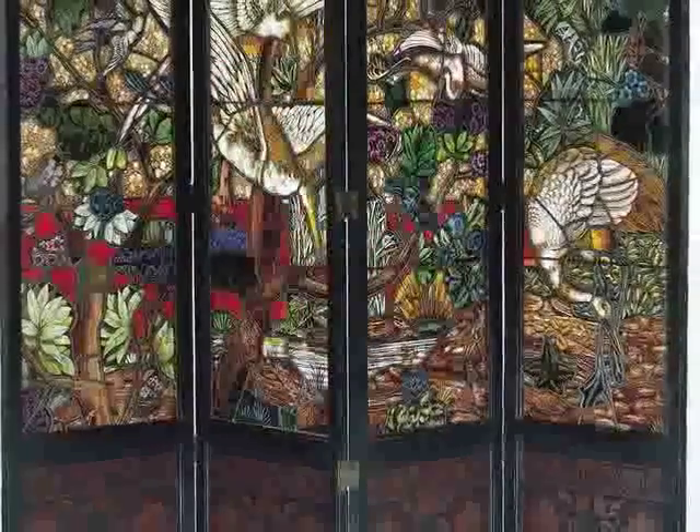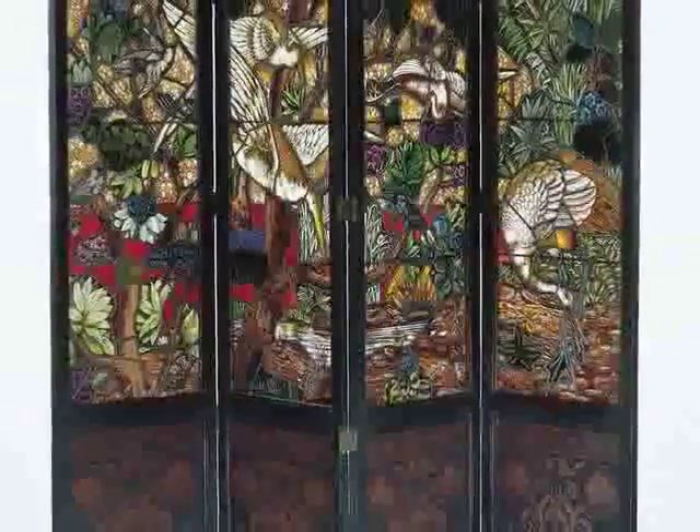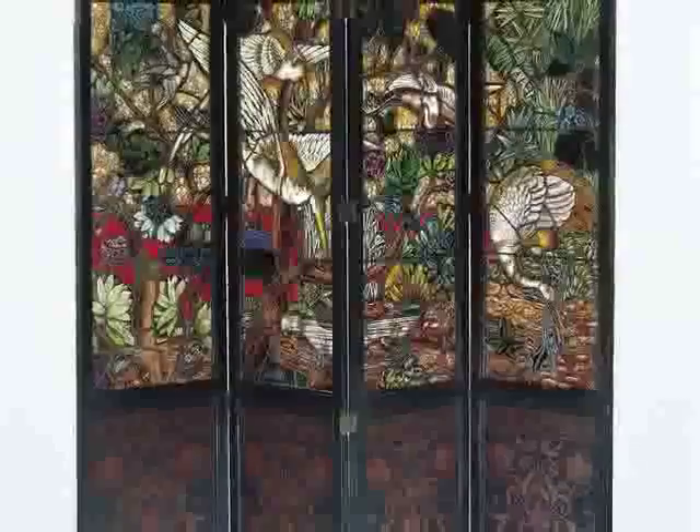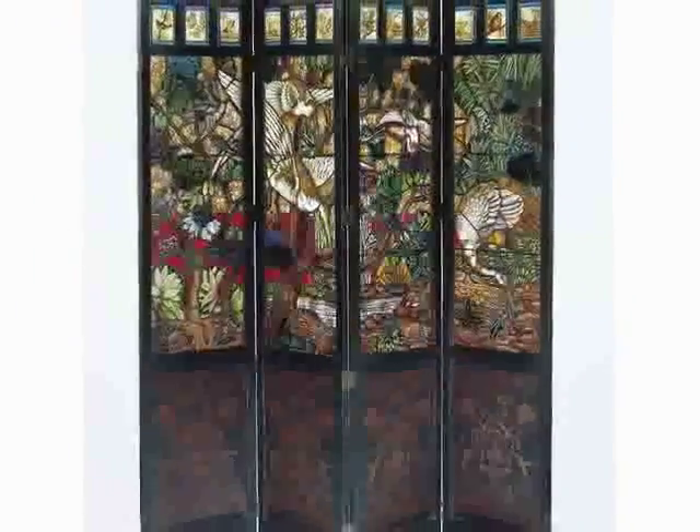Sometimes art doesn't have to hang on the wall — sometimes it can be the wall. This folding screen was made to stand in the middle of a room and acted like a beautiful room divider to give people a little bit of privacy.